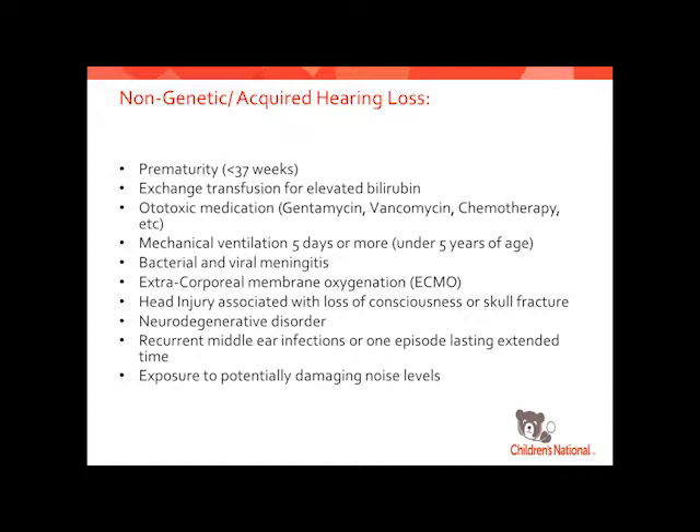Noise-induced hearing loss has become a big hot topic in audiology because everyone these days is walking around with Bluetooth earbuds and iPods constantly, listening to things and not realizing how loud they are. The World Health Organization has also spoken on damaging noise levels, so that's become a big thing we talk to patients and families about.